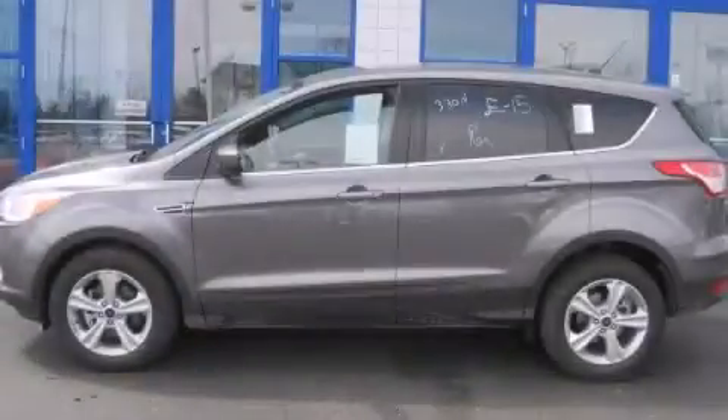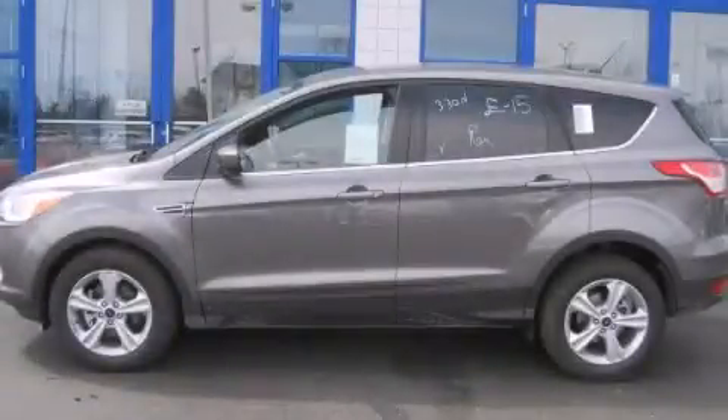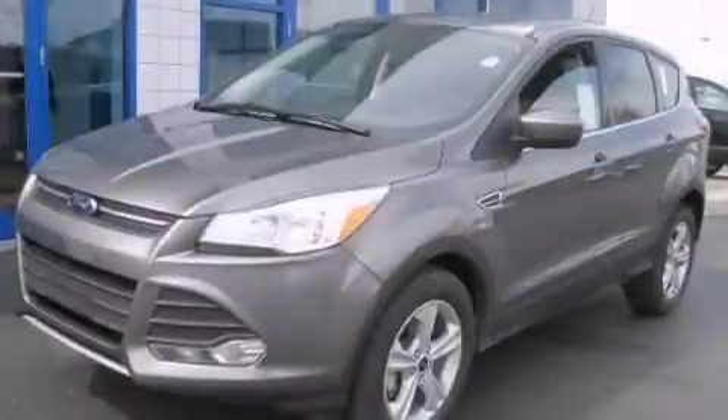This is a brand new 2014 Ford Escape. Safety, space, and comfort.